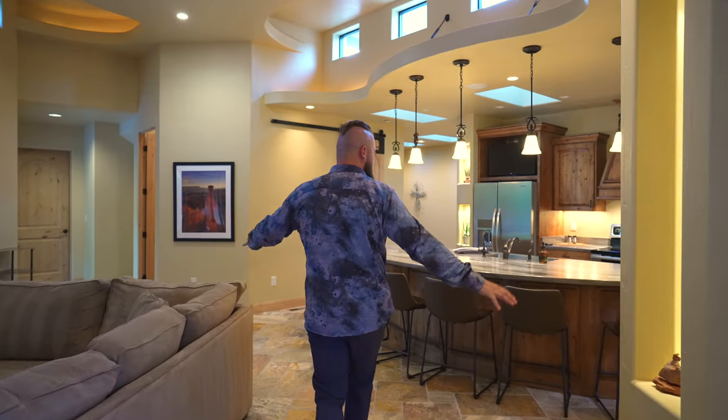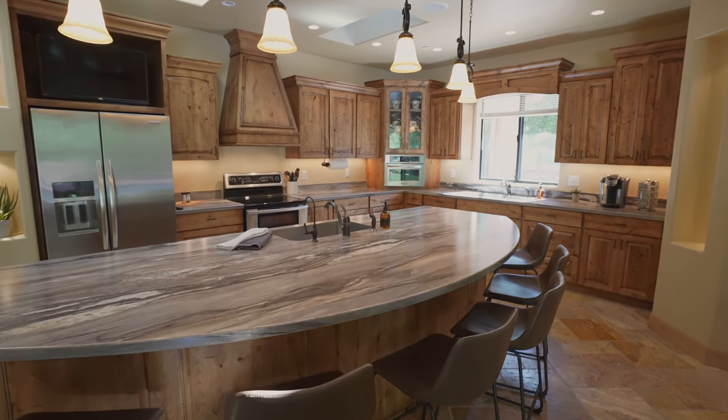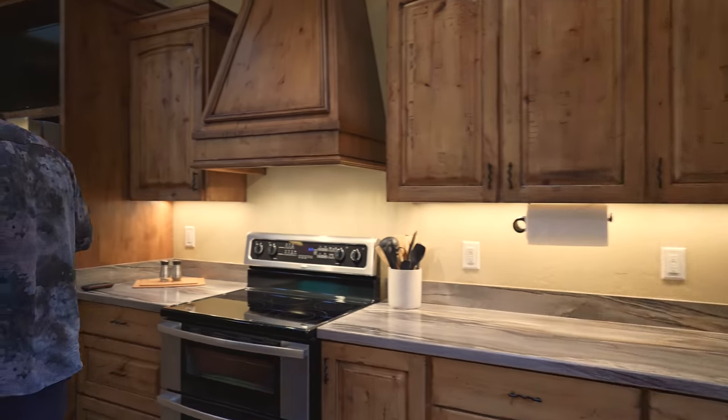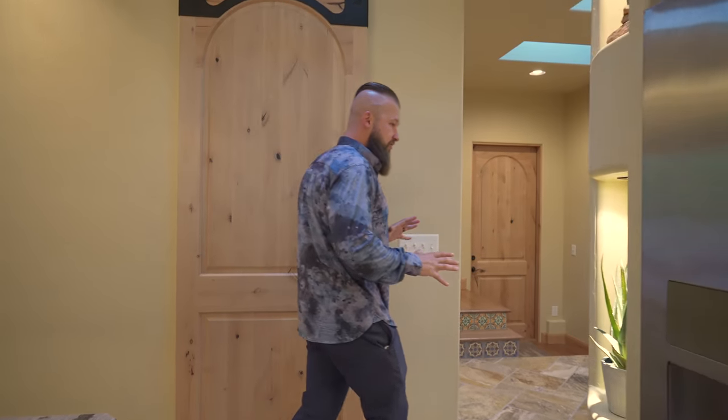This gourmet kitchen offers plenty of counter space with some manufactured stone as a centerpiece in the center island. Let's head down this hallway and I'll give you a tour of the rest of the first floor.